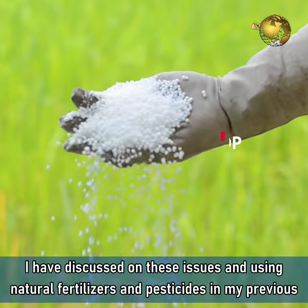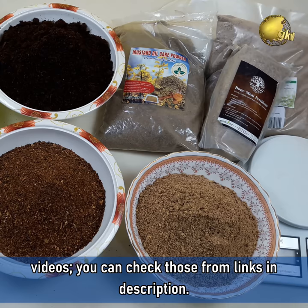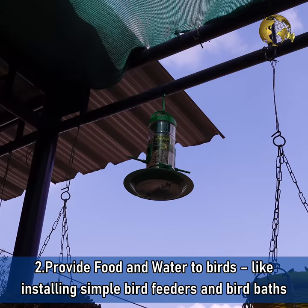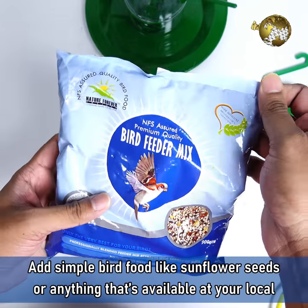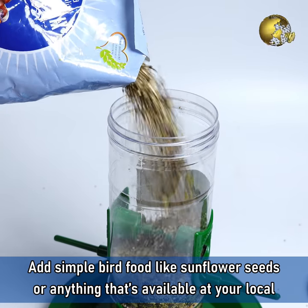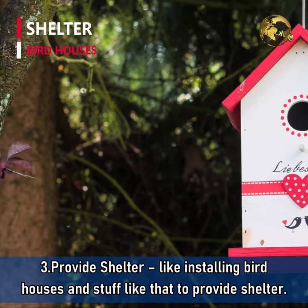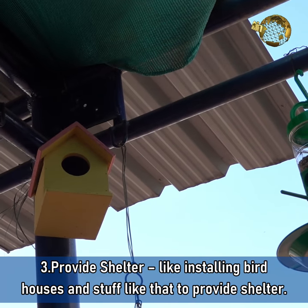I have discussed these issues and using natural fertilizers and pesticides in my previous episodes — you can check those from the links in the description. Secondly, provide food and water to birds, like installing simple bird feeders and bird baths in your favourite spots in your garden. Add simple bird food like sunflower seeds or anything available at your local pet store, including mixed seeds to attract a variety of birds. Thirdly, provide shelter by installing bird houses to provide shelter to birds.